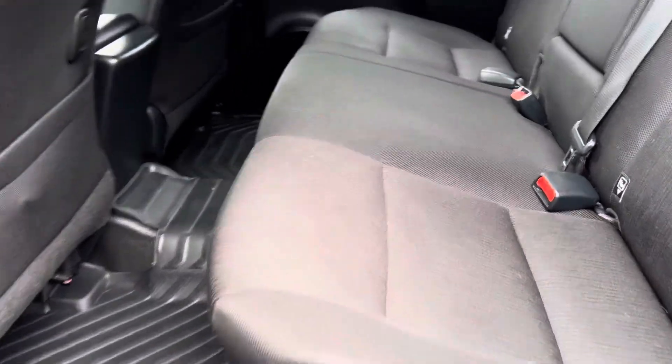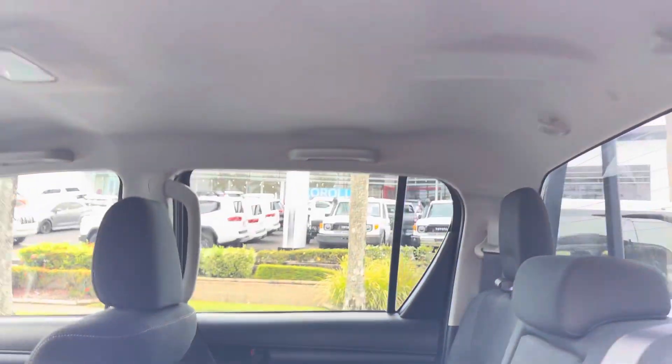Back seat there as well — floor mats all in there, all washed and cleaned, fully detailed.